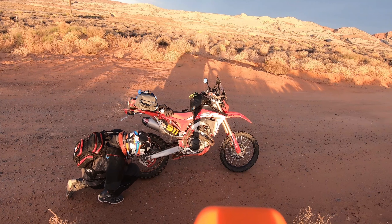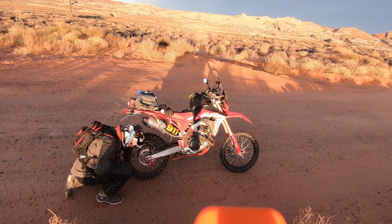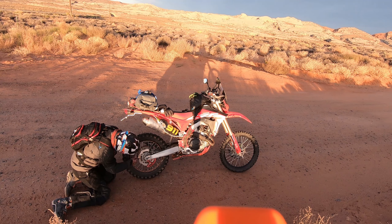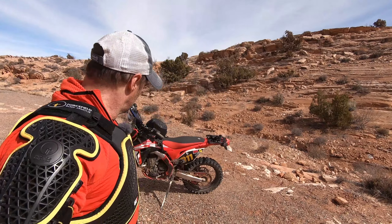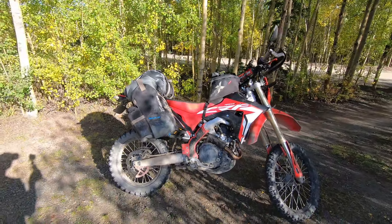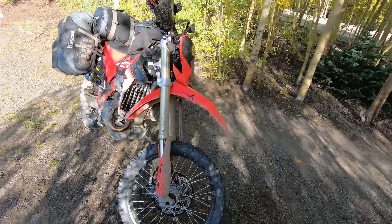The CRF 450L is whatever tires you put on it, whether they be slicks or knobbies — and that includes 80-20 DOT adventure tires. My CRF 450L is a light adventure bike, and you can't talk me out of that. But remember: my CRF 450L was born a dual sport, just like those guys and gals with pannier racks on their KLRs — I built it into an adventure bike.